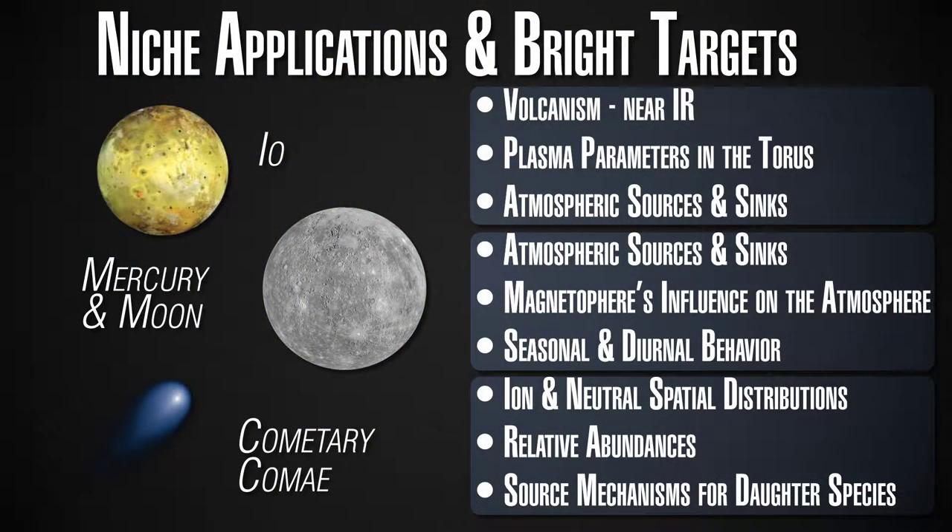The applications I'm talking about here are specific to certain objects: Jupiter's moon Io, Earth's Moon, the first planet from the Sun Mercury, and the atmospheres of comets. Comets that are constantly losing their material as they're falling into the Sun have their own atmospheres.